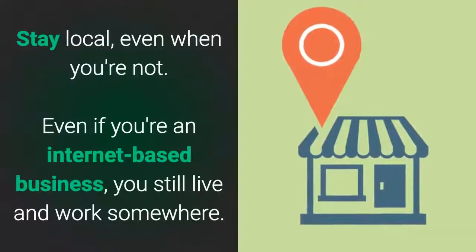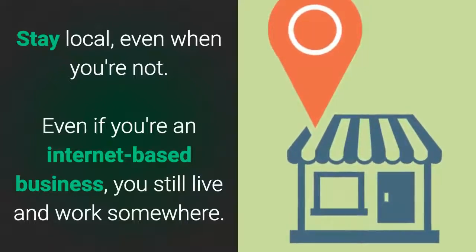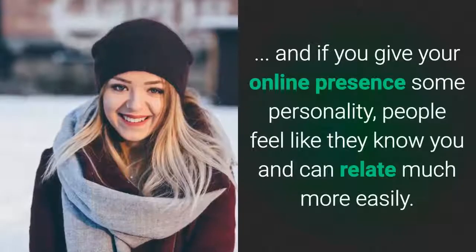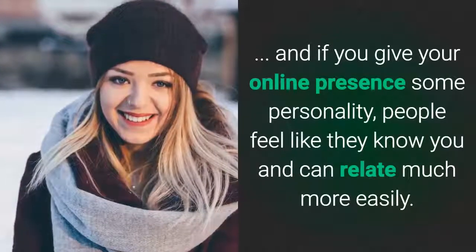Stay local even when you're not. Even if you're an internet-based business, you still live and work somewhere. People like to put faces with names, and if you give your online presence a personality, people feel like they know you and can relate much more easily.